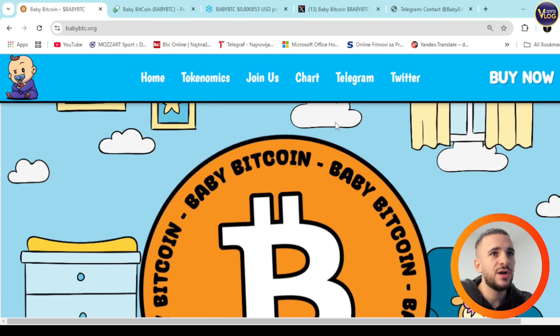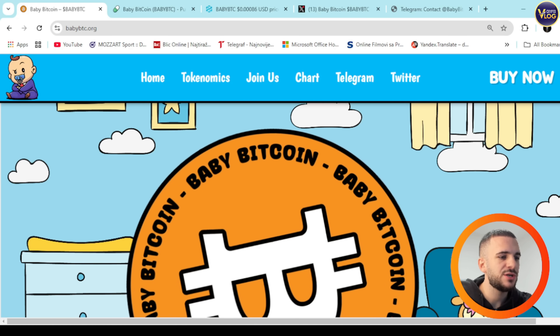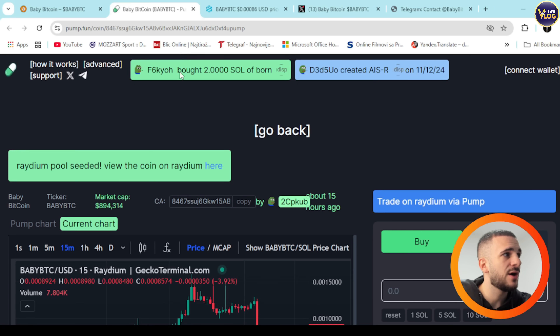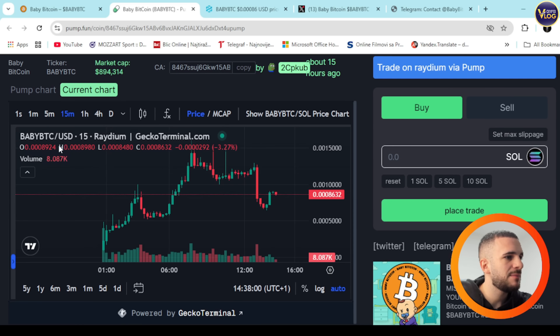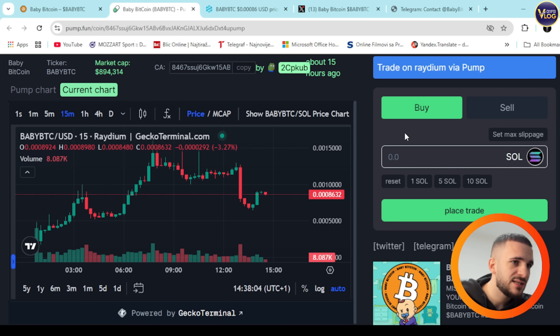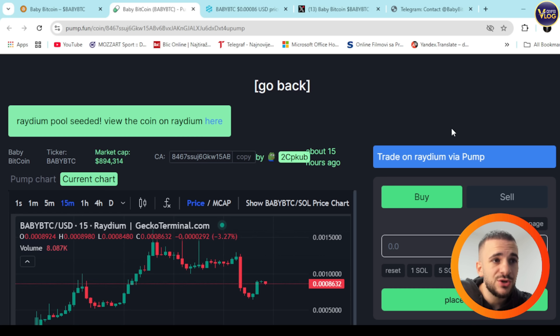Up here, as I mentioned, is the Buy Now option in the top right corner. You can press on it and be redirected to pump.fun, where you can see Baby BTC — the chart, statistics, numbers, and everything. You can do chart analysis or whatever you want and grab it for yourself.